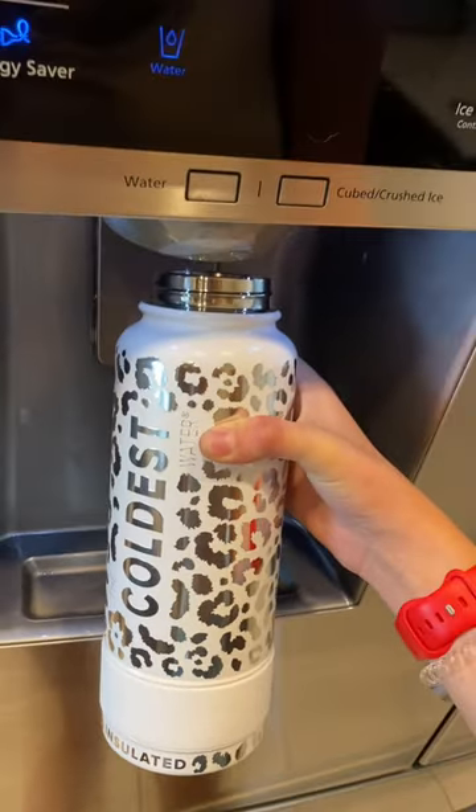Then I let my dog pick which bottle I'd use for the rest of the weekend. He picked the 40 ounce. I filled up my bottle and got ready for my last class before the weekend starts.